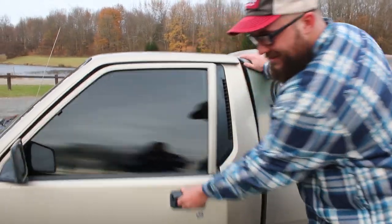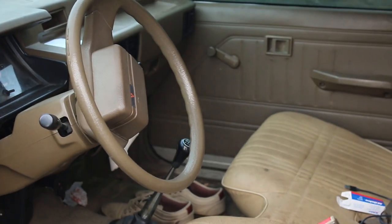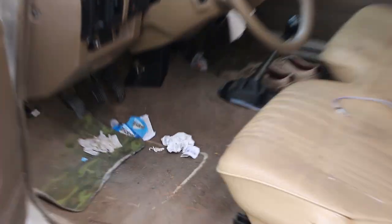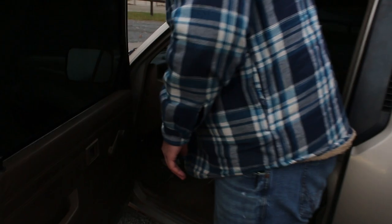It's got nice murdered-out tints. Look at that nice interior. Nice pair of shoes in there. The radio — sick radio. It's detachable, you can just walk around with it. It's pretty lit, if I don't say so myself.